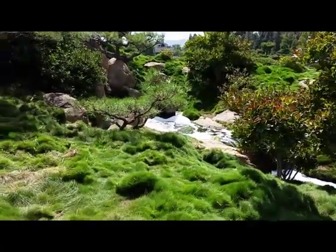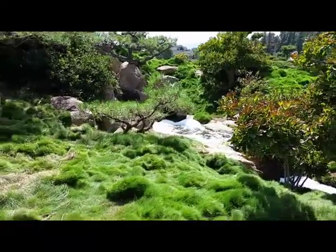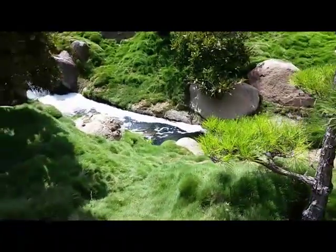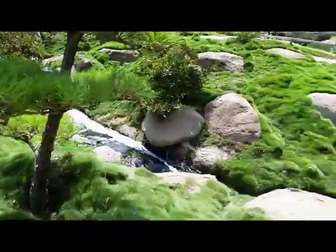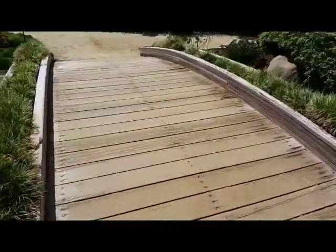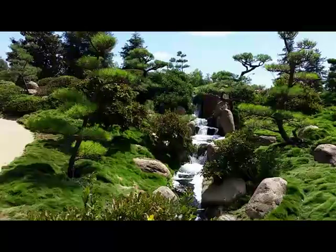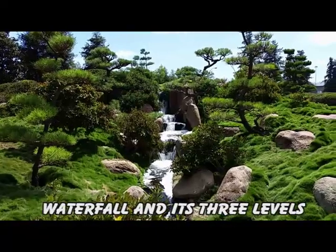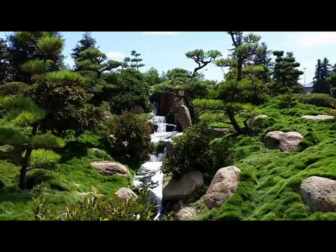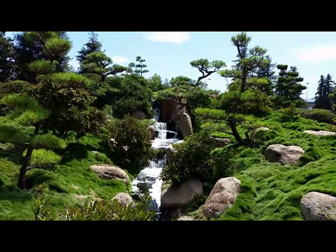Sudsy — I often wondered where all that stuff comes from; people putting laundry detergent in these. We're going to head on this bridge so we can get a better look at it. I see four tiers, but it says the three levels of waterfall represent heaven, man, and earth.